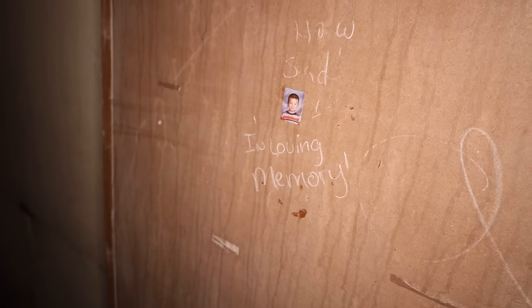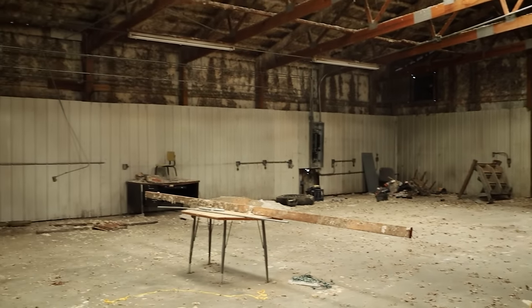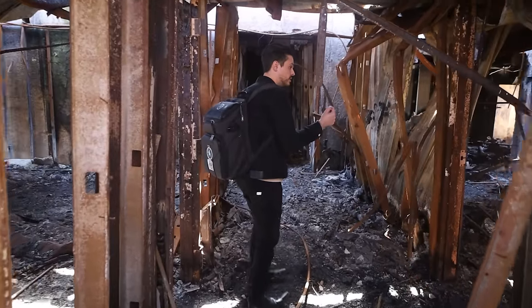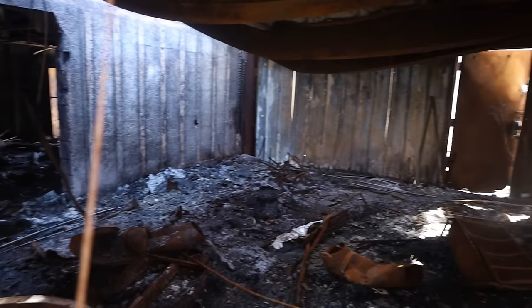Just what secrets does this abandoned school hide? At one point, kids would walk around, go to school, and go into these little classrooms. It's extremely fascinating to see what this looks like after that fire happened.